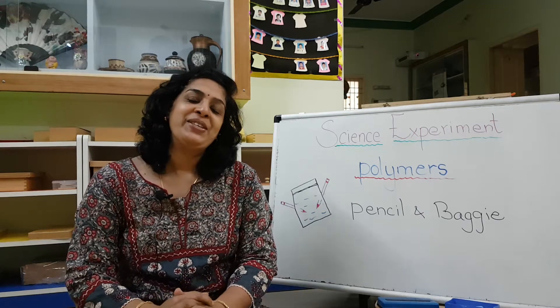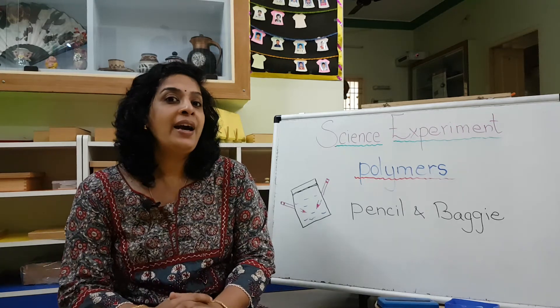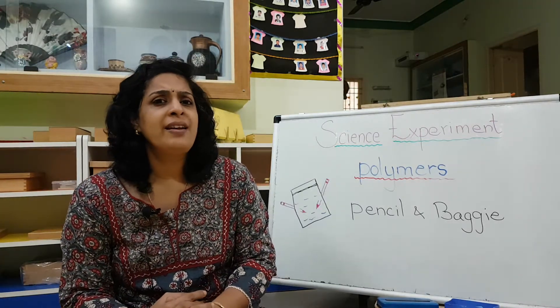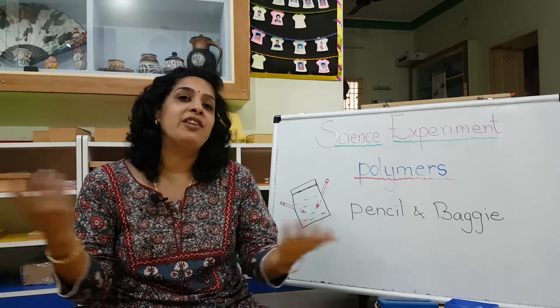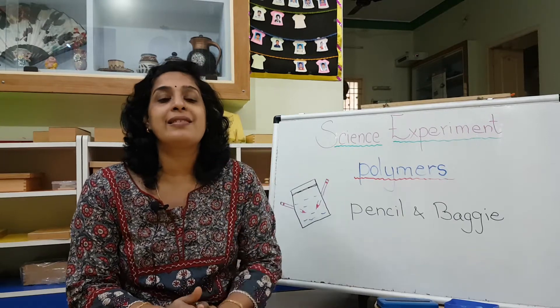Hey children, meeting you after a very long time! Today is the first Friday. I decided that although we don't have school and we're opening only on Monday, we shouldn't miss the science experiment. Because if you miss it, this Friday is gone, and then next Friday is only in January — you'd lose two months just like that.